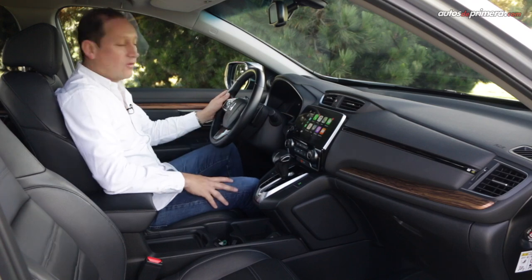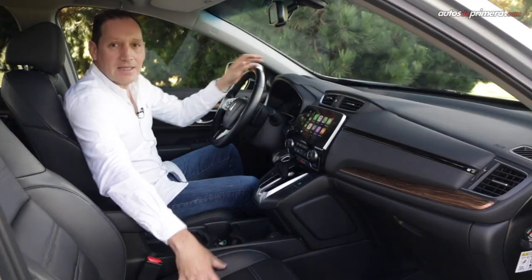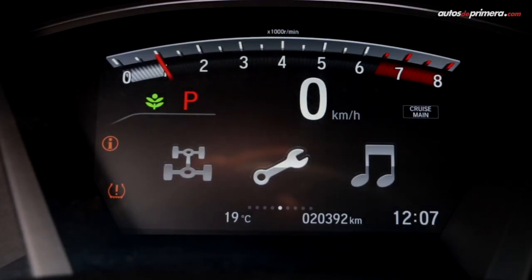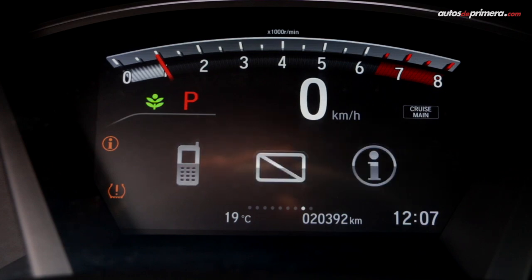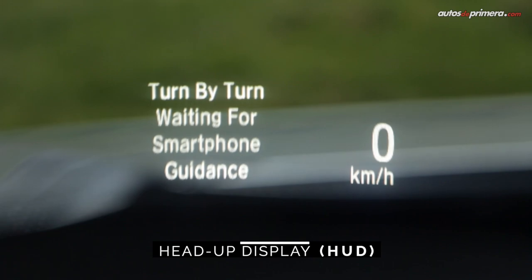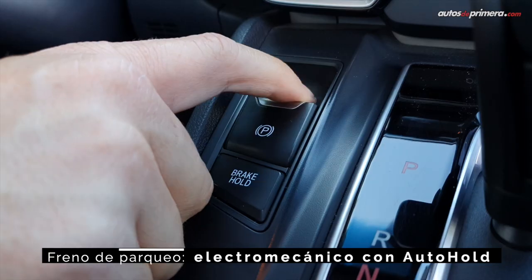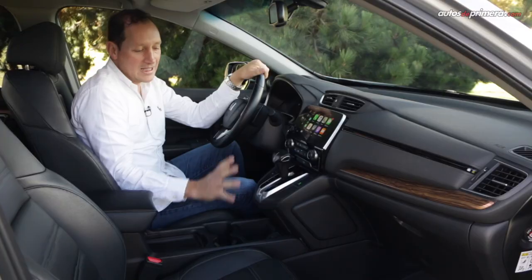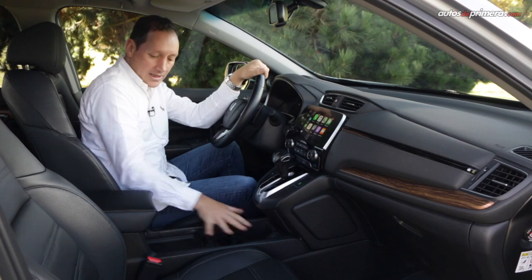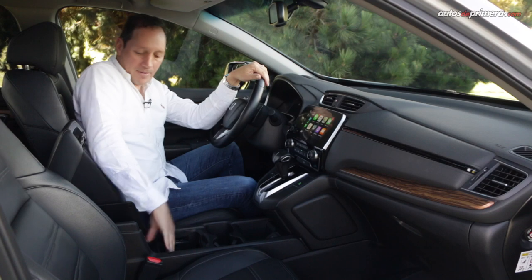The driver's seat is very comfortable and can be adjusted electrically, while the passenger seat can only be adjusted manually. In front of the driver, there is a digital instrument cluster where we can see various driving aids and the Head-Up Display, which is very useful for not distracting your gaze from the road. Going back to the center console, the gear selector and the electronic parking brake with Auto Hold are positioned higher than normal, leaving more space in this area to place bottles, the phone, or even larger objects.